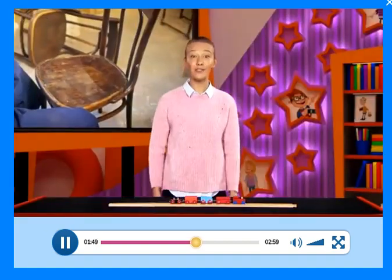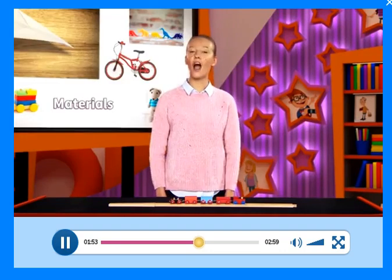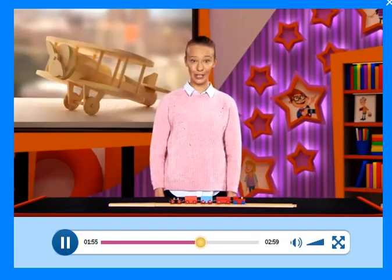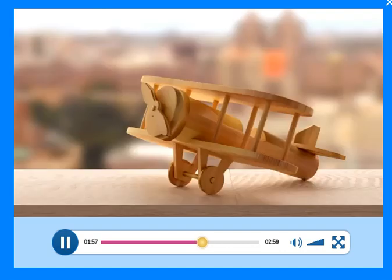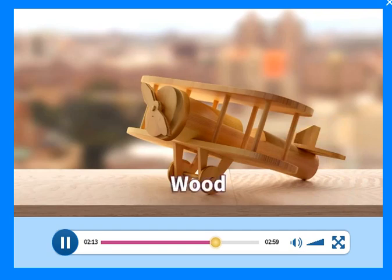What a beautiful chair. OK, I've got some questions for you. Look. This is a plane. Is it made of plastic or wood? That's right. It's made of wood.